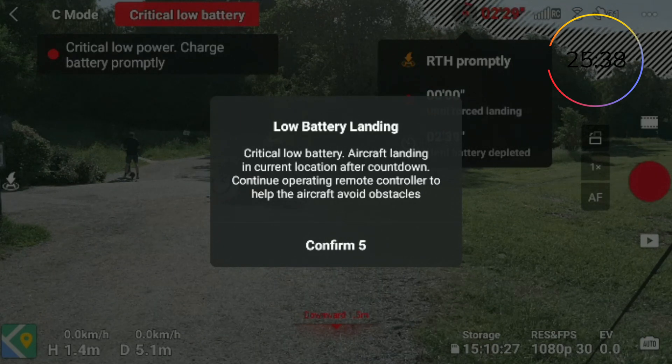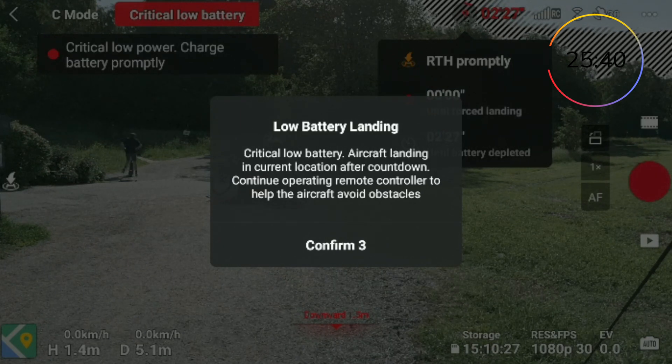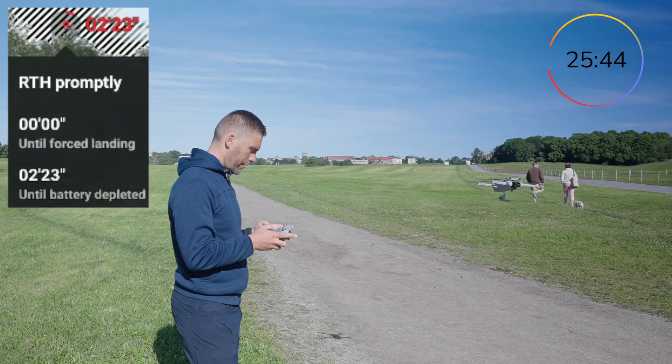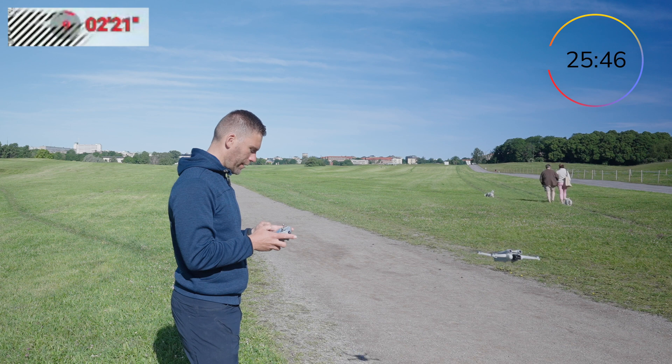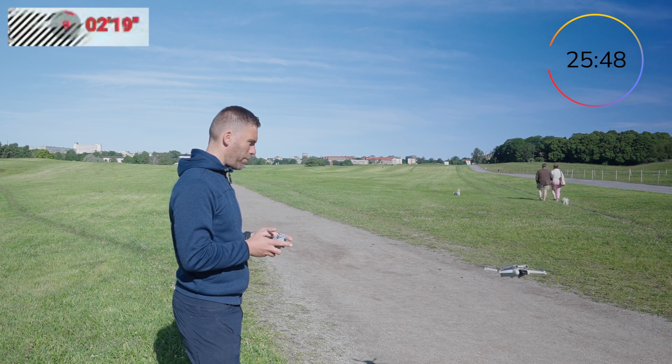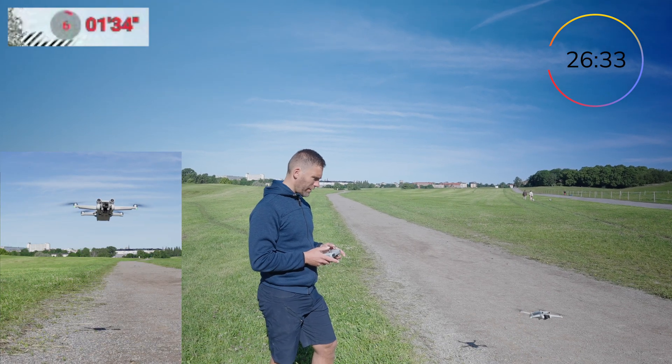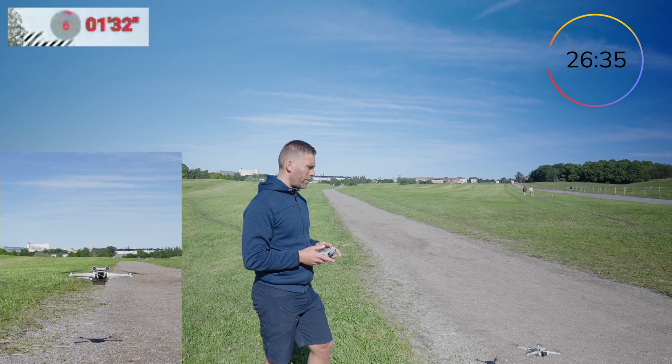Critical low battery — aircraft landing in current location after countdown. You can't cancel that directly; you have to cancel when it reaches the prompt, or you have to pull up manually. I'm going to try to keep it up in the air as long as possible again.